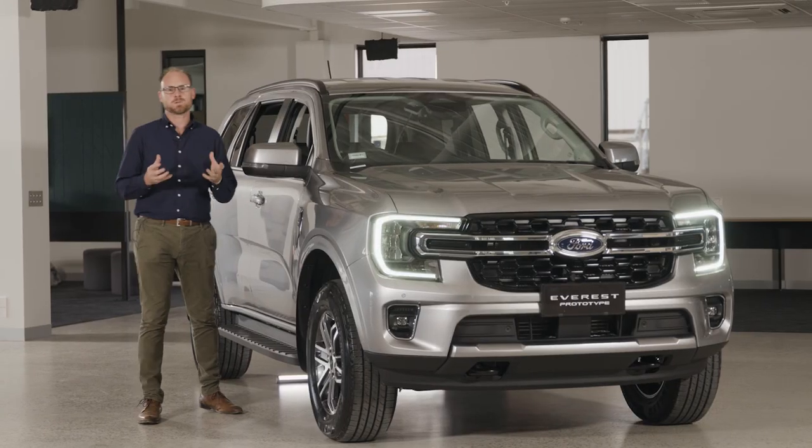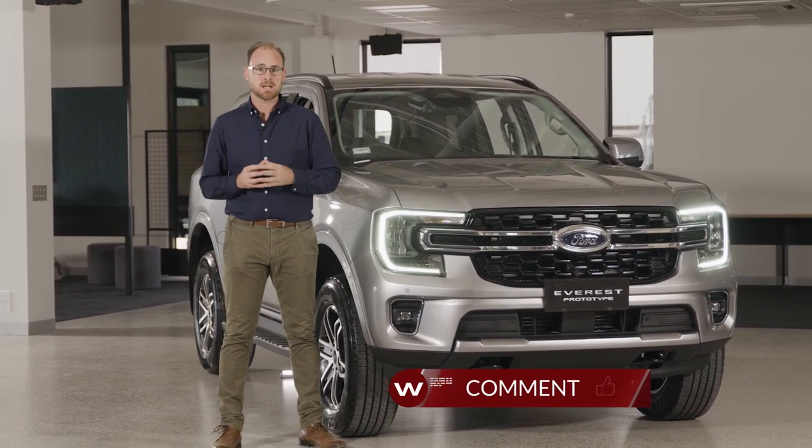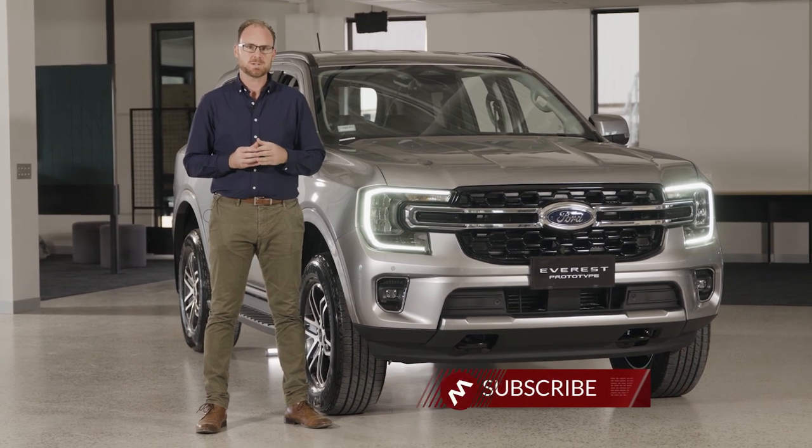All the talk is about the new V6, and we don't know power and torque figures for the new engine just yet, but we'll find out when we drive the new Everest later in 2022.